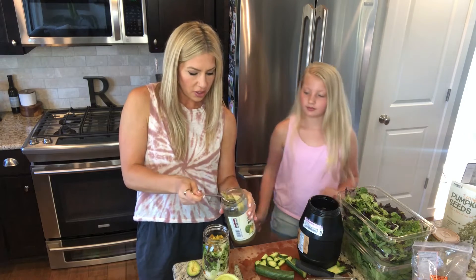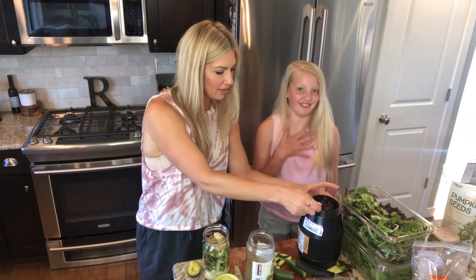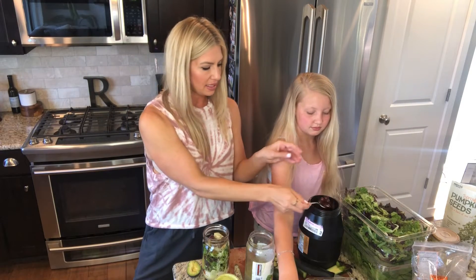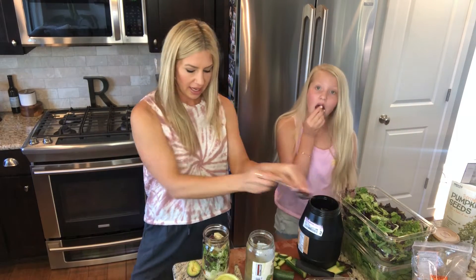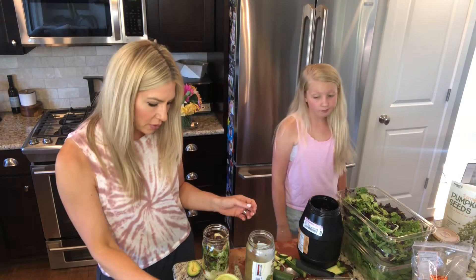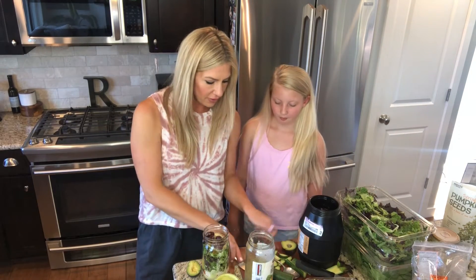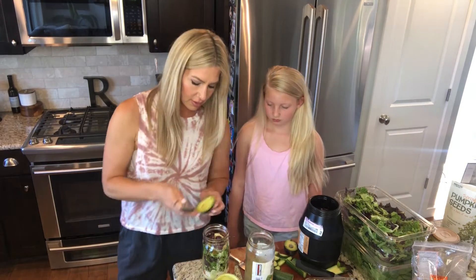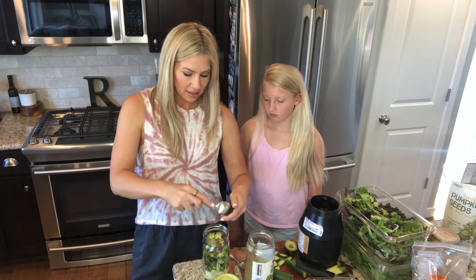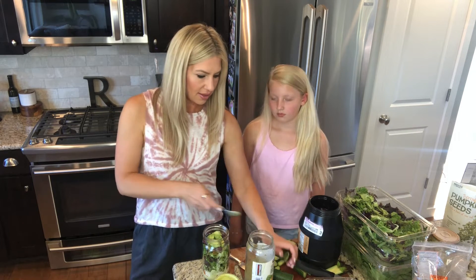Matt loves artichoke hearts and kalamata olives in his salad, so I'm going to put a couple of artichoke hearts in. We get them from Costco. I don't love olives or artichoke hearts in my own salad, but we're going to get him some healthy fats with his kalamata olives — that pop of flavor. Then we are going to do the avocado because avocados are life. I already have one ready. I pack this salad for Matt every day for lunch. I'm going to do half of an avocado — sometimes I do a whole.